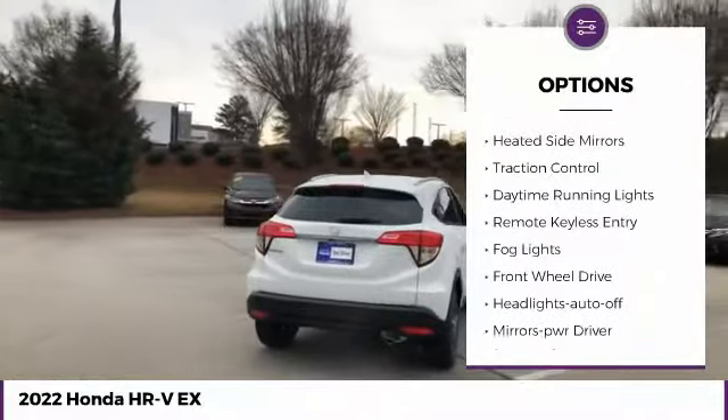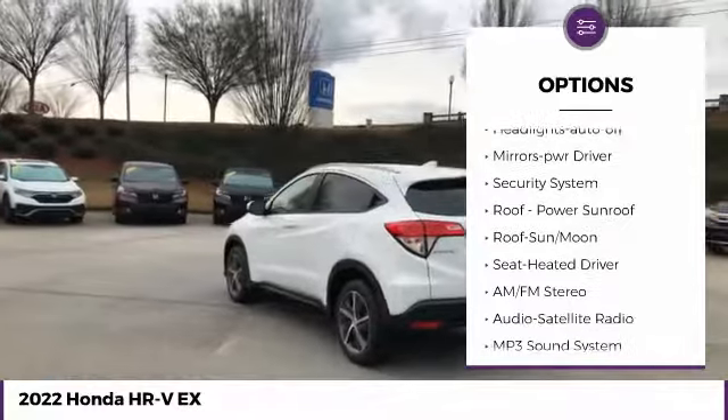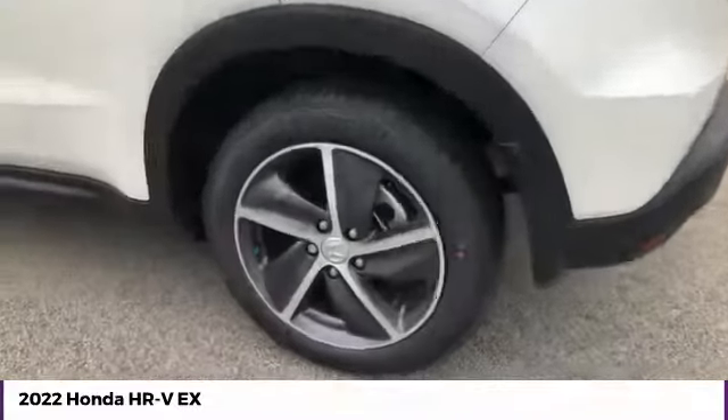Aluminum wheels, heated side mirrors, traction control, daytime running lights, remote keyless entry, fog lights, FWD. Headlights auto-off, mirror memory, security system.